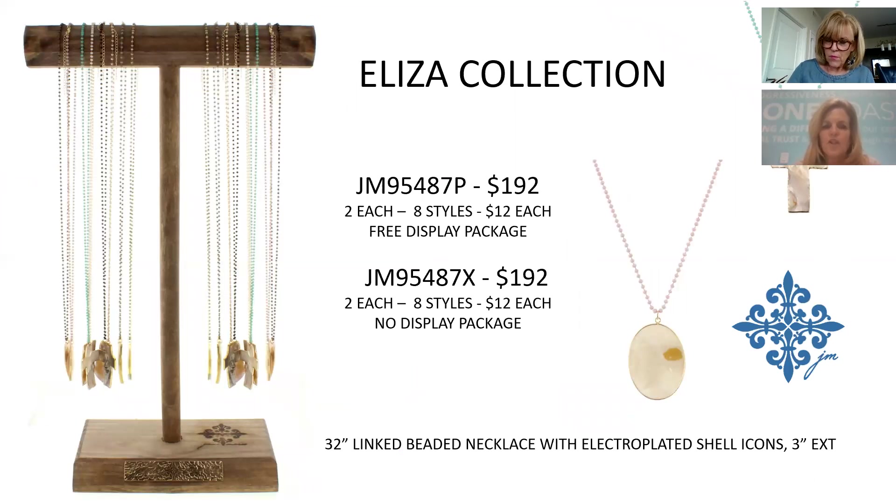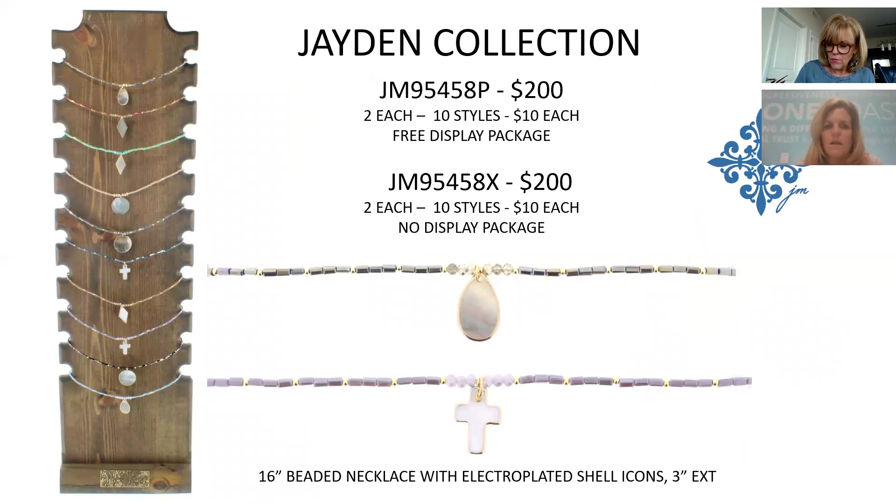The Liza Collection features delicate linked beads with electroplated shell icons at the bottom — crosses, discs — with electroplating on the outside and natural shell on the inside giving different textures. Because it's shell, each piece will be unique. $12 each, $192 for the collection.